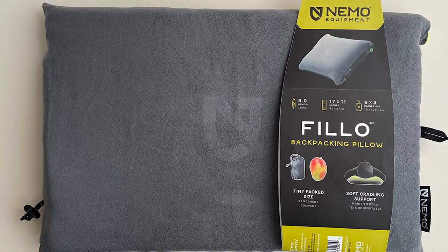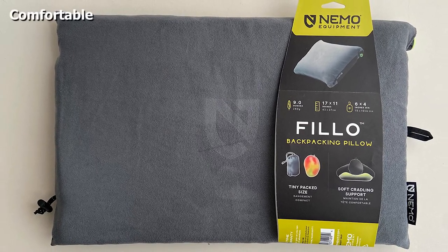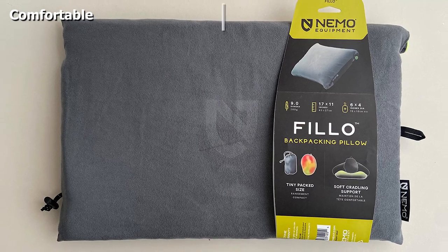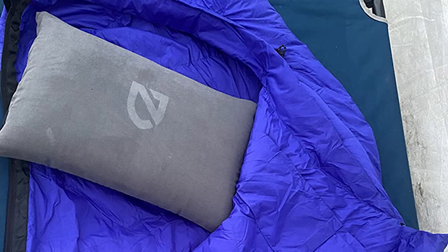However, if there's one thing that holds the Nemo Fillo Pillow back, it's that it has an above-average weight. Those who are especially weight-conscious about their backpacks might find it difficult to justify adding another half pound with this pillow.